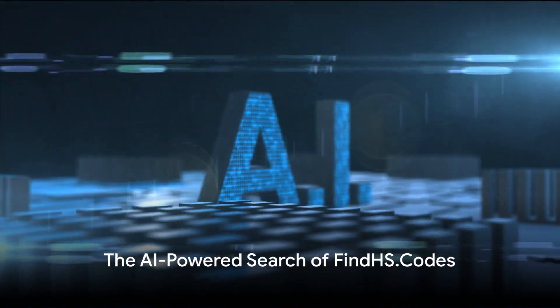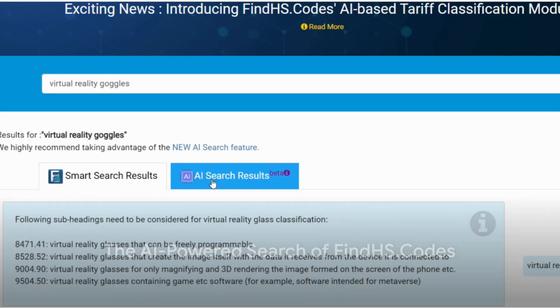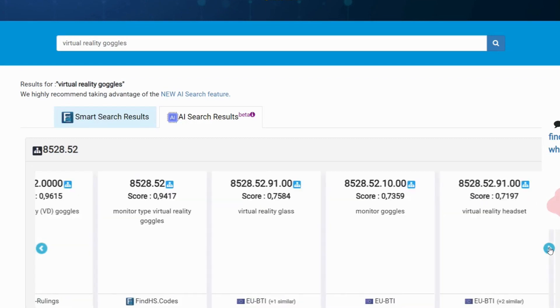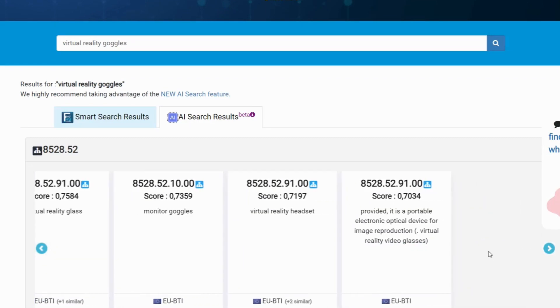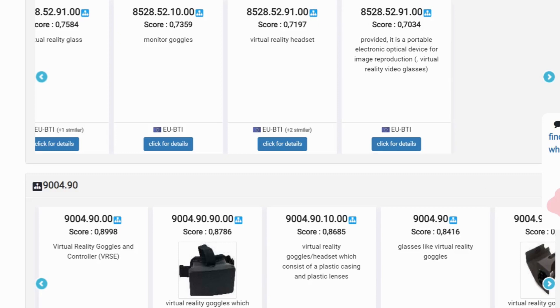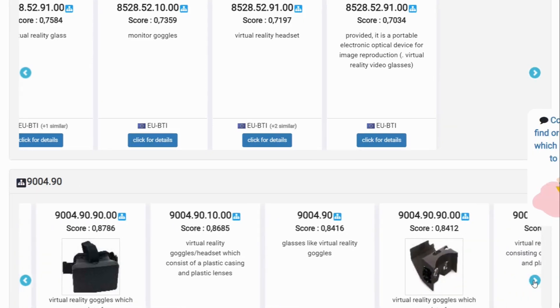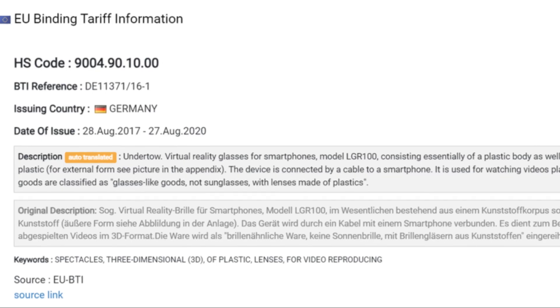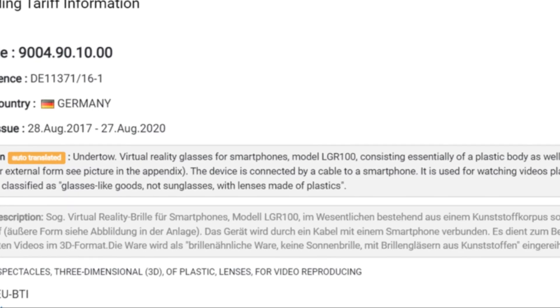But the process doesn't stop there. The system then takes a deep dive with an AI-powered search, combing through vast datasets and pinpointing the best-matching six-digit HS code definitions based on your query phrase. These results are neatly grouped by six-digit HS codes, ranked by their relevance score, and supplemented with descriptions of reference products.